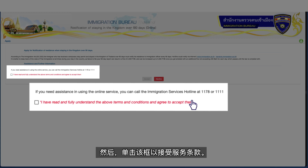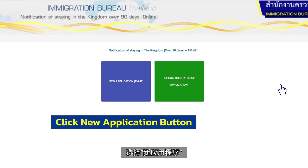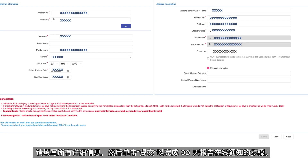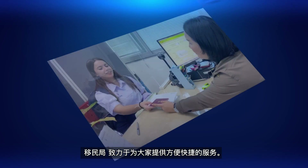Then click the box to accept the terms of service. Select new application. Please fill in all details and click submit to complete the steps for online notification of a 90-day report.